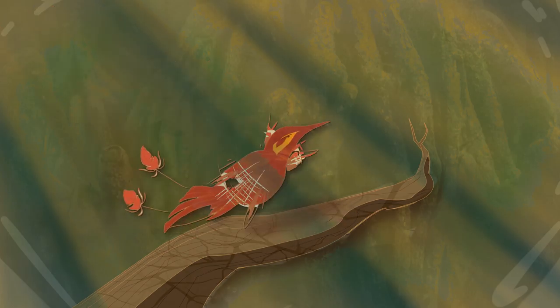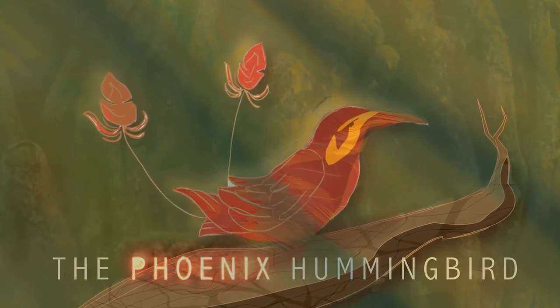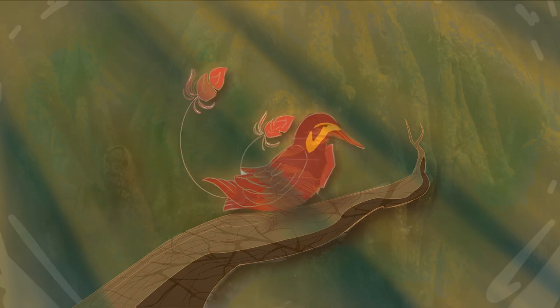Here, underneath this canopy of roots and stone, one species has made this place their haven. The Phoenix Hummingbird. He is here to find a mate.